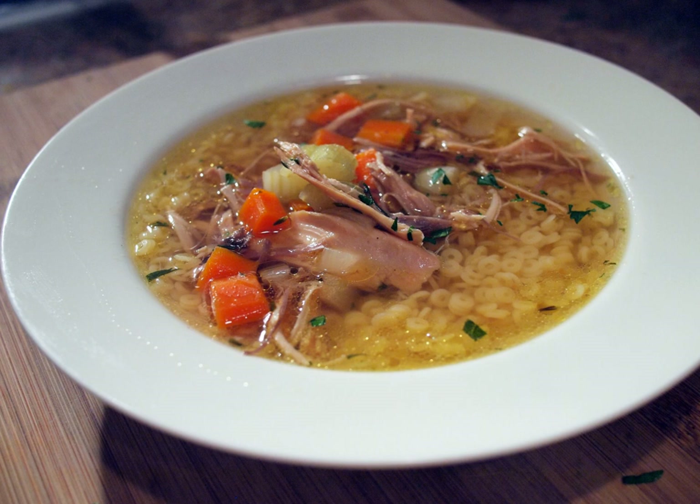Bogotá, Colombia's capital, is known for a version of chicken soup called ajiaco. Along with chicken, ajiaco typically includes corn, three types of potatoes, avocado, capers, an herb called guascas, and is served with a dollop of cream.